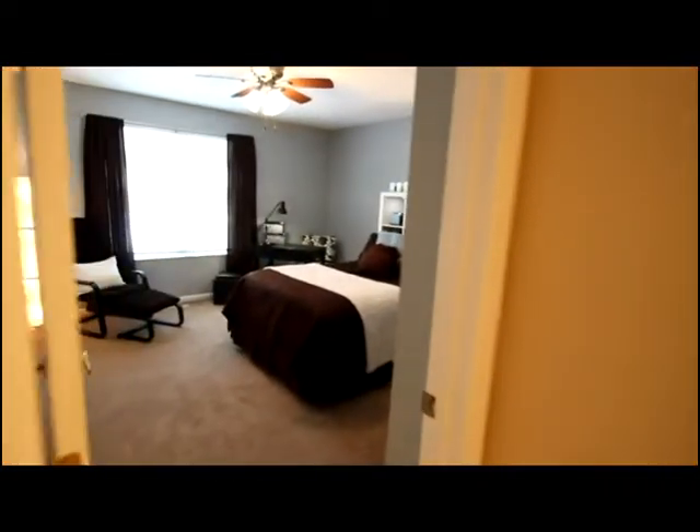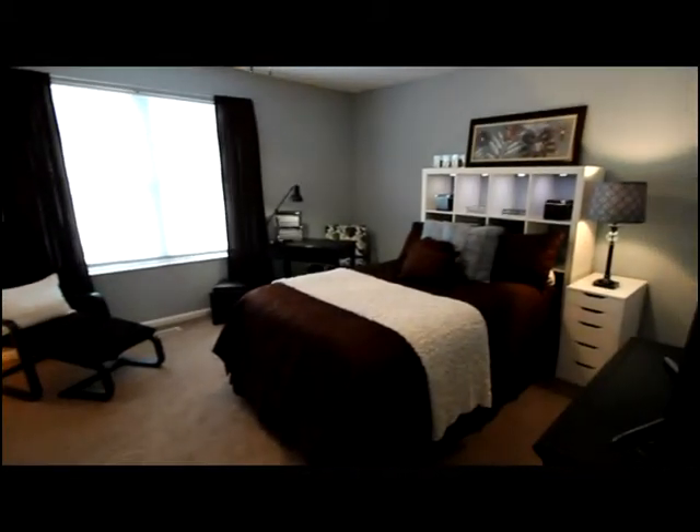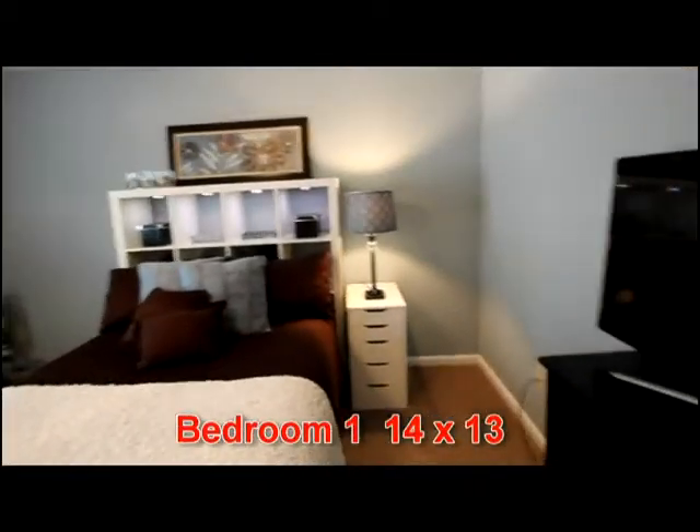There's an additional pantry or coat closet, and then the largest of the two bedrooms offers a double side-by-side closet, attractive paint, updated lighting — very nice.